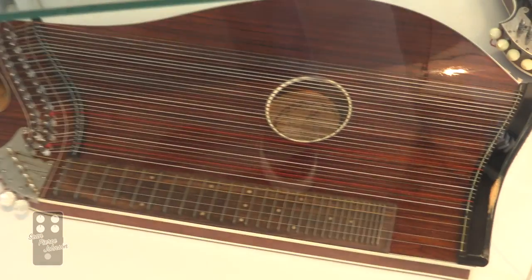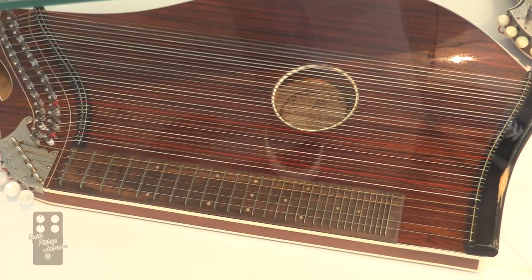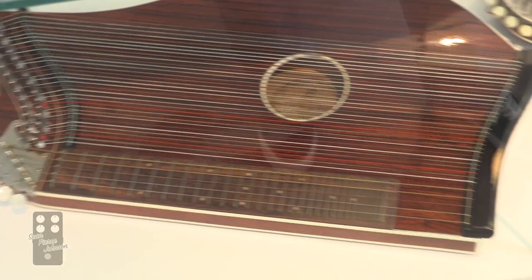This is a special instrument. Look at that. We've got a couple other ones here. This is a smaller one.